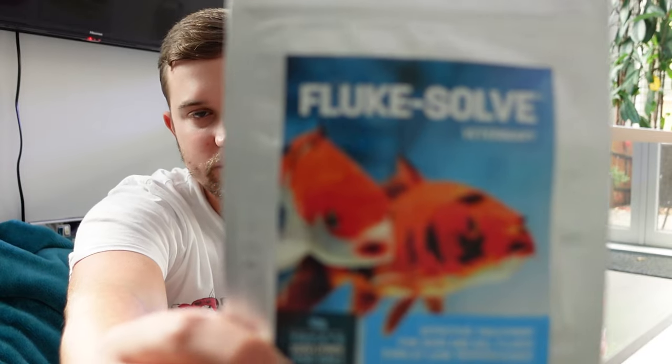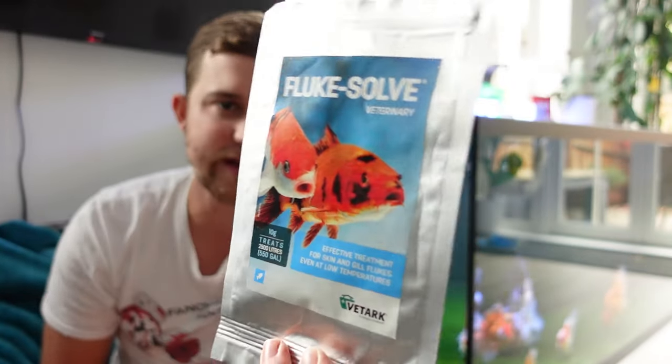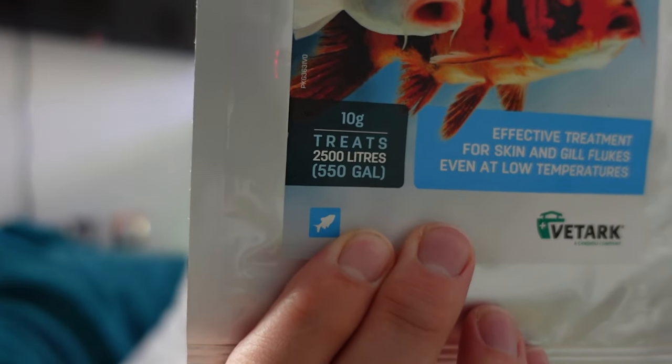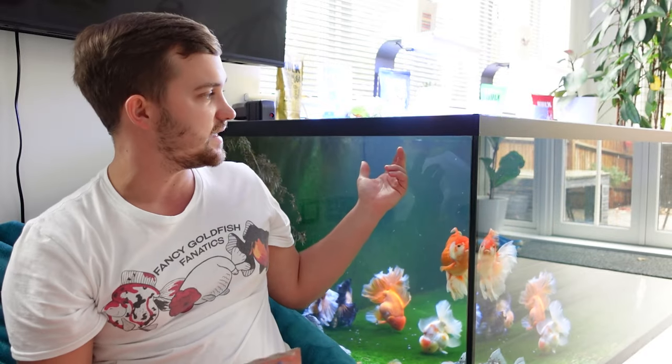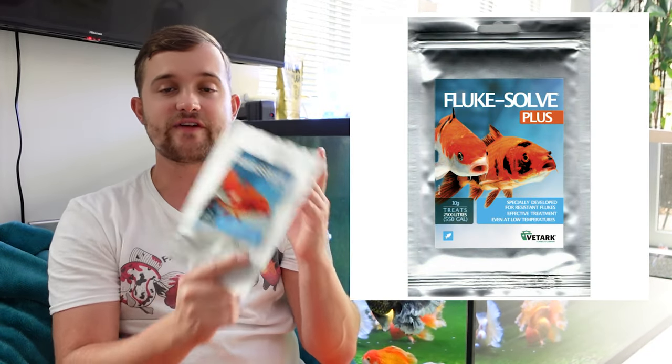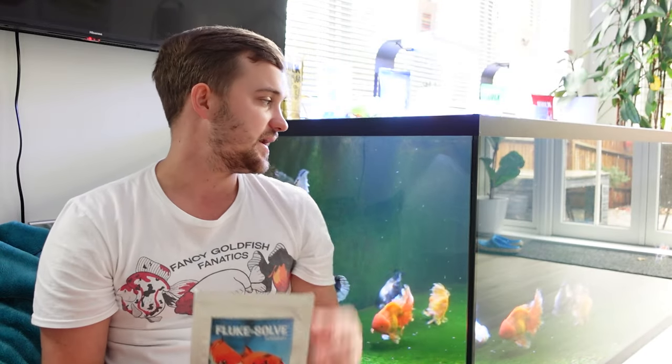Treatment number two is Fluke Solve — my favorite fluke treatment. Other options like Kusuri's Fluke M exist, but Fluke Solve is my top pick. It costs around 15 pounds and treats up to 2,500 liters. Importantly, it does not harm your biofilter — it's a dewormer that specifically kills worms like flukes. It may be effective against anchor worms too, but I'd recommend a dedicated anchor worm treatment for that.